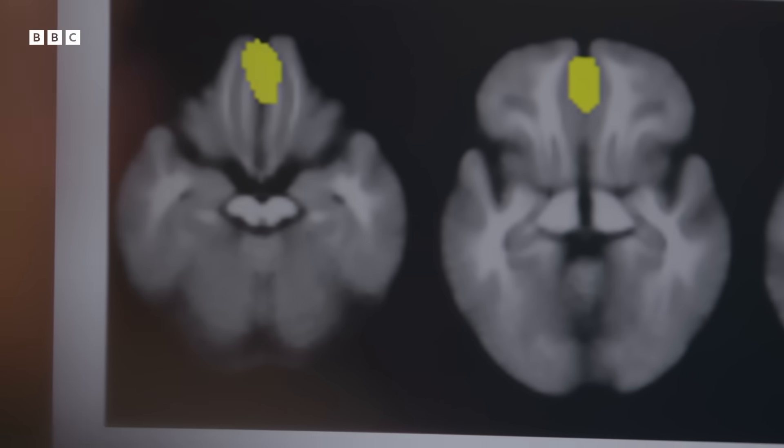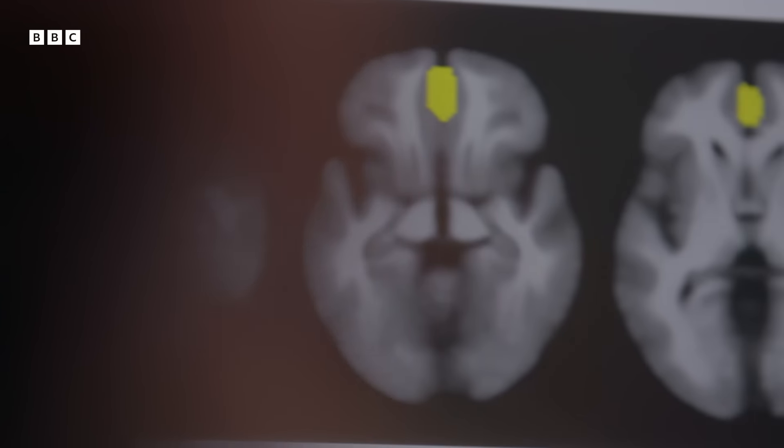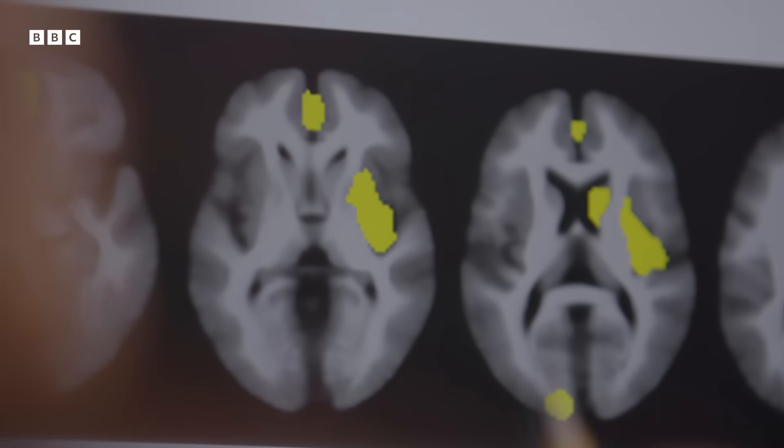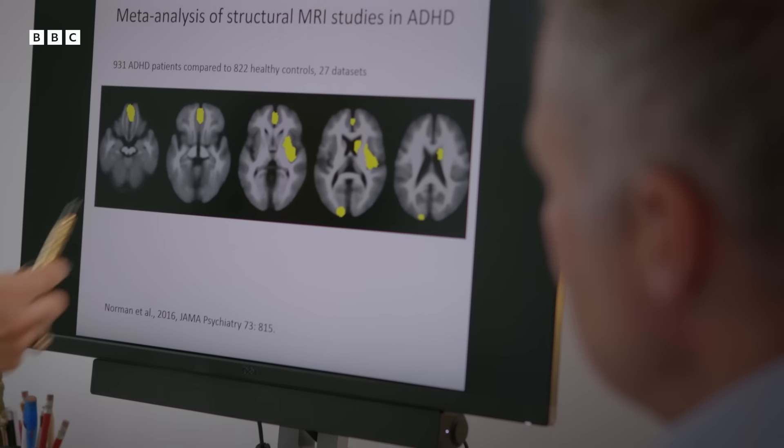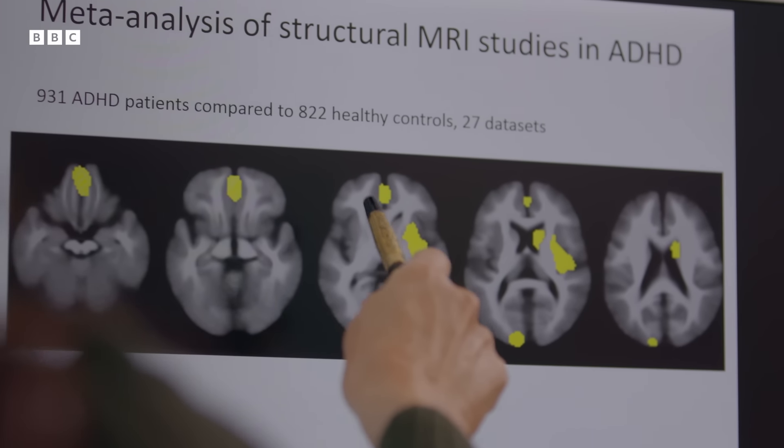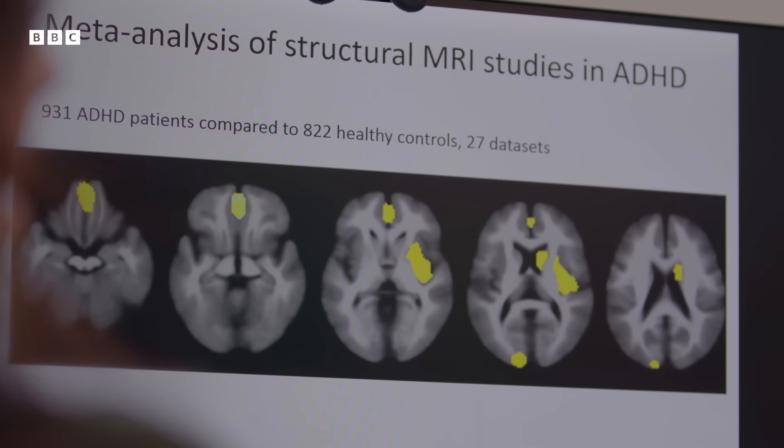What jumps out are the yellow areas. The yellow areas are areas which are smaller in ADHD compared to healthy controls. The areas found most consistently smaller in structure are the frontal lobe regions and the basal ganglia deep in the brain, and these two regions are connected.